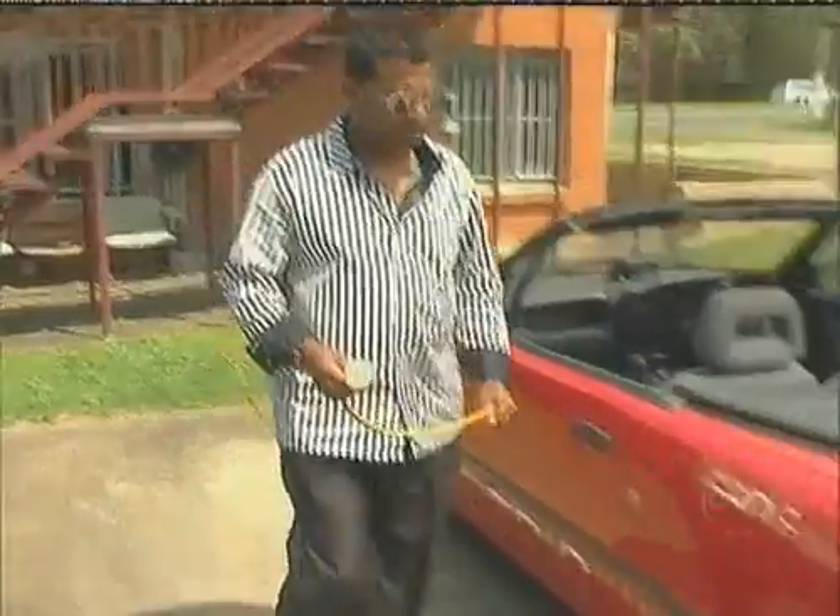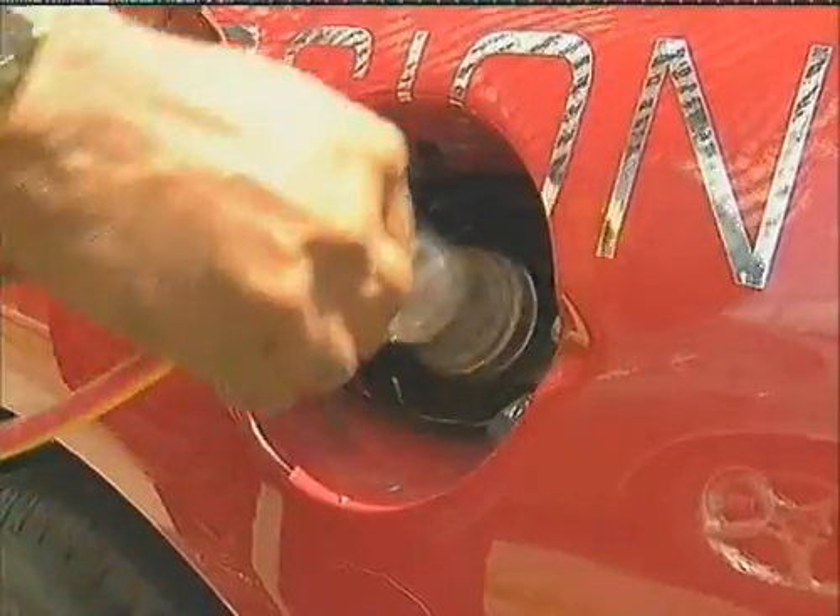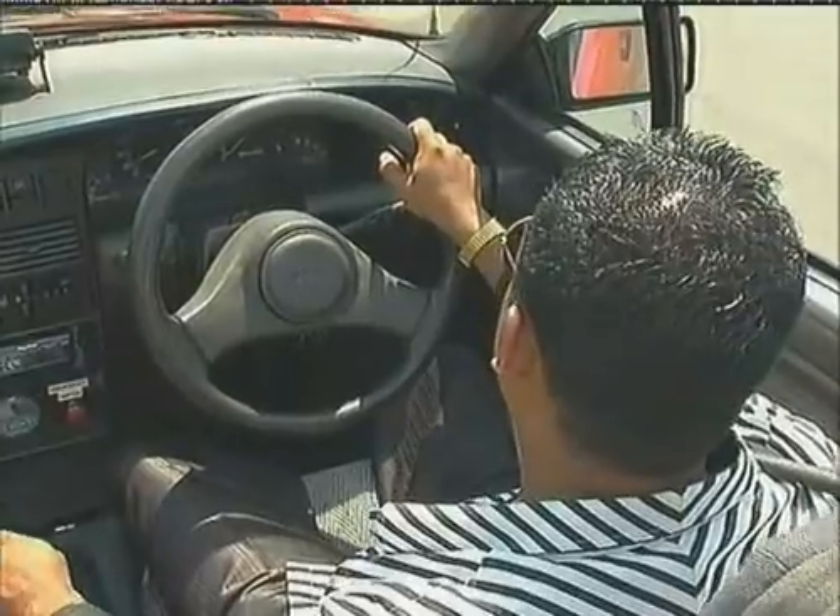Saving the environment but also saving money — and lots of it. Filling up in your own backyard. Every residence in Australia is a petrol depot. Pull in and plug in.